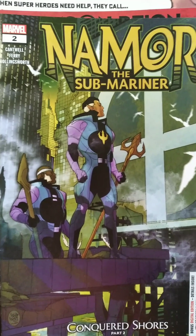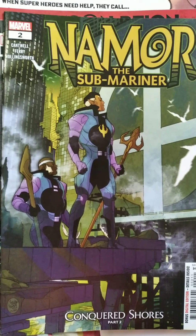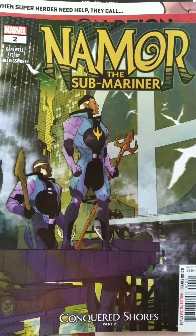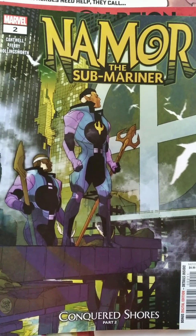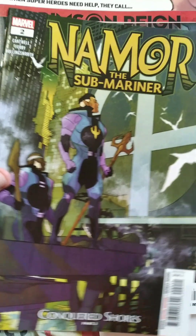Alright, so I've got Bag 1 open. The first book is Namor the Sub-Mariner number 2, which you saw a little bit ago through the package. This one looks really cool — I like Namor a lot. It's number 2 of the series, so it's pretty early and should be interesting. I have not read any of this series yet, so it's a fun start.